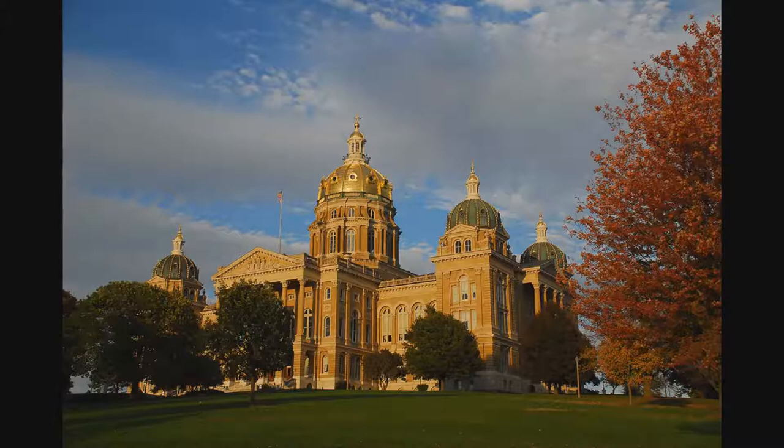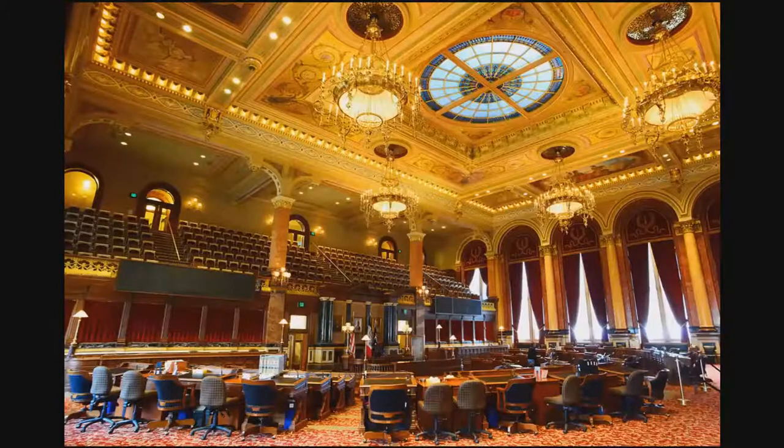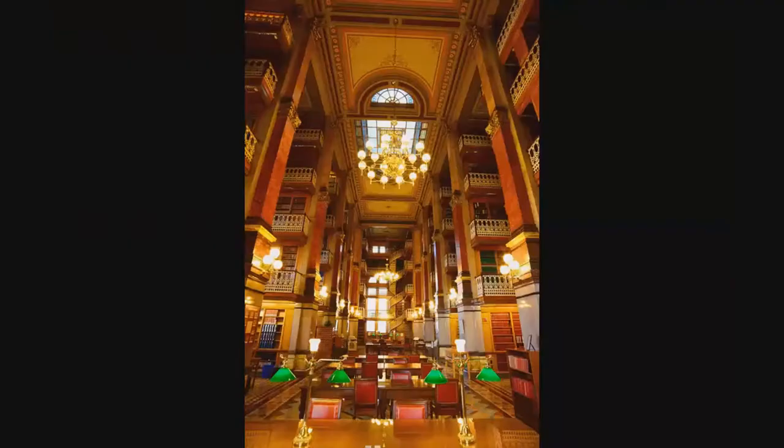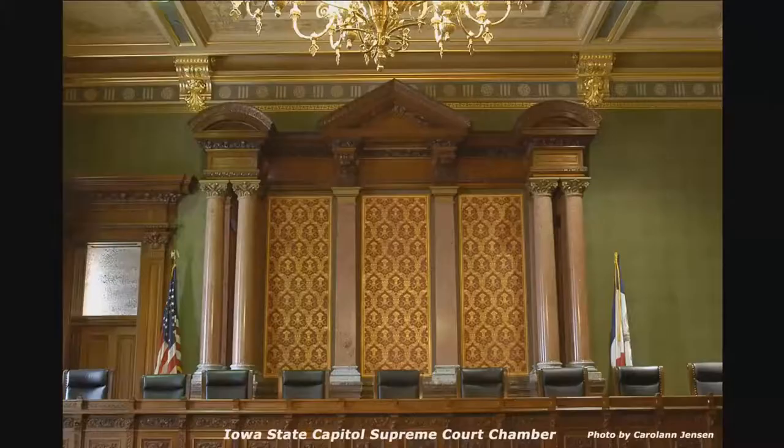In 1884, the walls and ceilings of the House and Senate chambers, the library, and Supreme Court chambers were artistically decorated by artists that hand-painted the entire area using stencils to guide their already steady hands. Many other rooms were also hand stenciled and painted in 1885 through 1886.